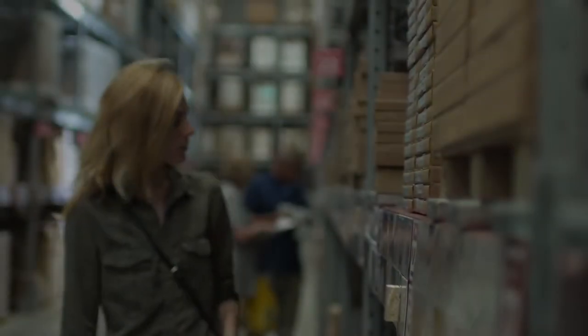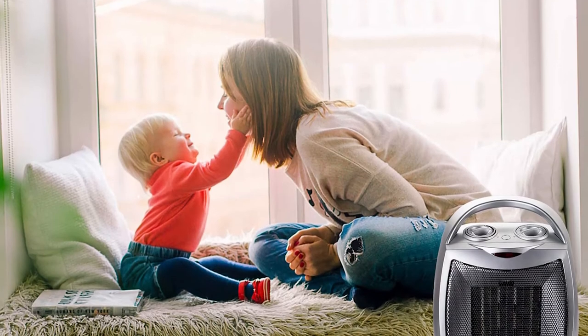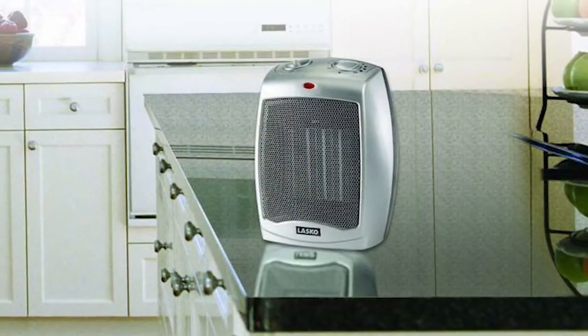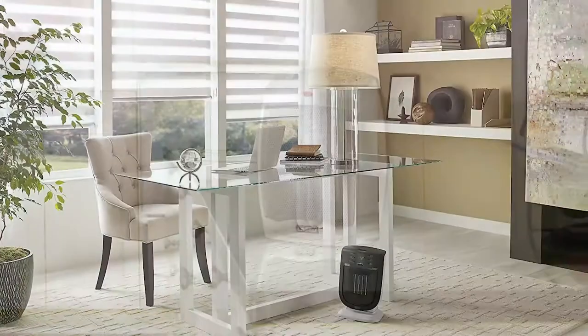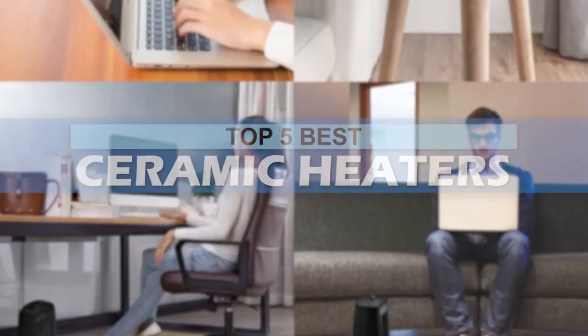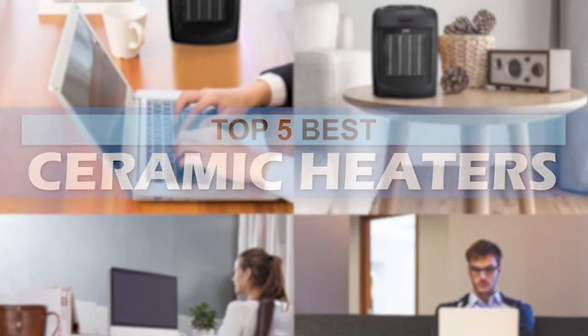What's up everyone! There are many reasons why you would be looking into buying a ceramic heater. It's useful in many ways, especially if you don't want to turn on heating for the entire house. When it comes to buying a ceramic heater, there are a number of options on the market, which makes it difficult to choose the best one. In this video, we compiled the list of the top 5 best ceramic heaters on the market today. Be sure to watch till the end for our best recommendation.